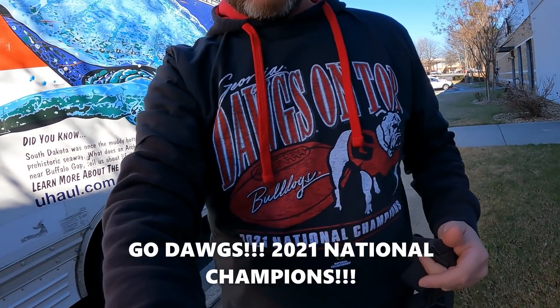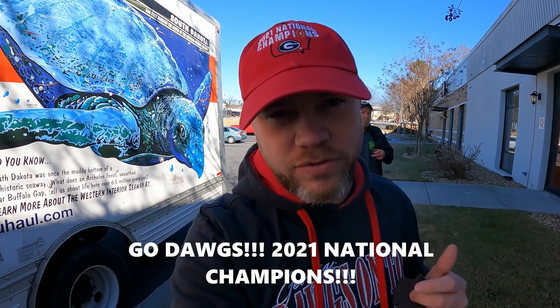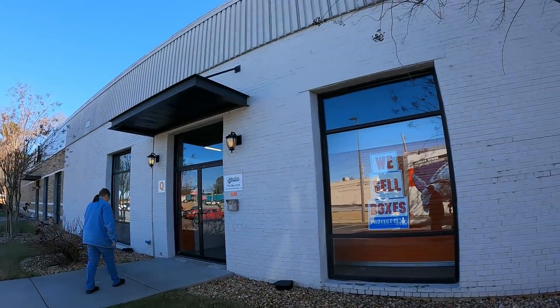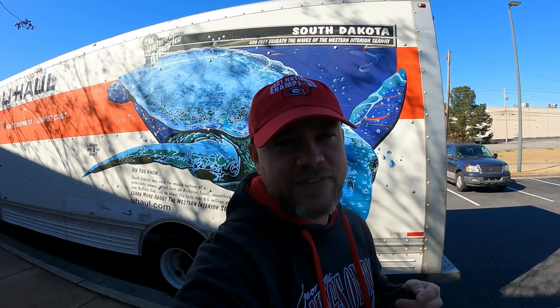One of them is a 10 by 13 — kind of an odd size — and the other one is a 10 by 10. There's a bunch of stuff in both of them. I was up until 4 a.m. last night watching my dogs win the national championship. I've got my hat and my shirt — go Dogs! I've got Keith and Am with me, and the U-Haul is ready to go.